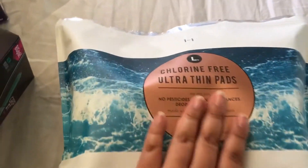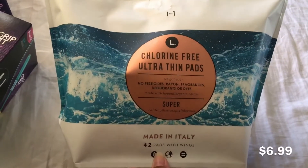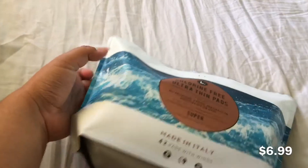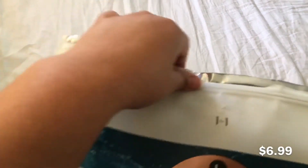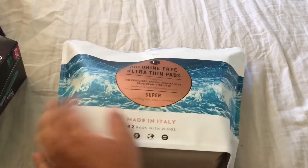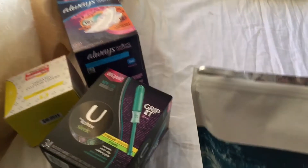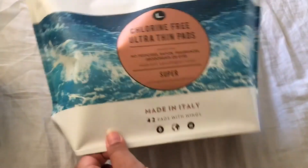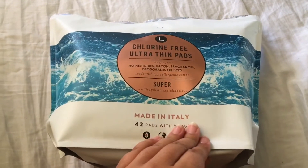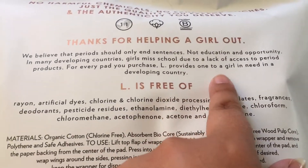The next thing I got — I love the packaging and it's new, I've never seen these in store before. These are the L brand ultra thin pads in super. I already opened it because I used one. I haven't seen many videos on this, so if you guys want a review or absorbency test just let me know. I really like this brand because when you buy one, it provides another one for a girl in need.